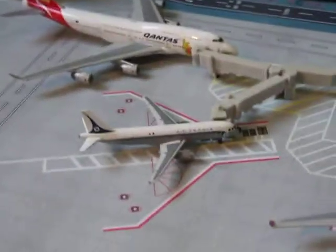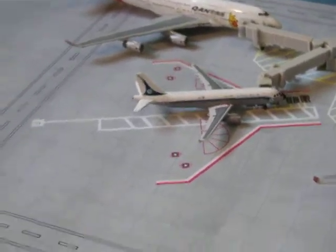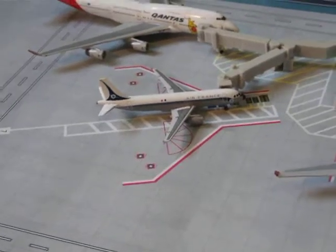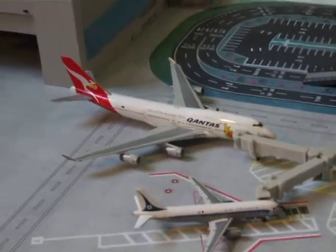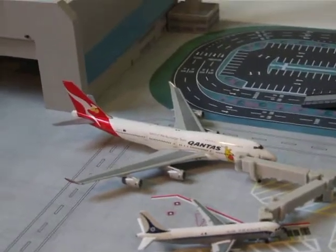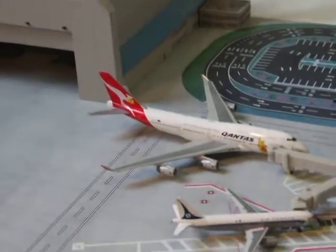Then we've got the Air France A320 Retro Livery which has just landed at Manchester from Charles de Gaulle as AF1168. Then we've got the Qantas 747 which is going from Heathrow to Sydney as QF1.